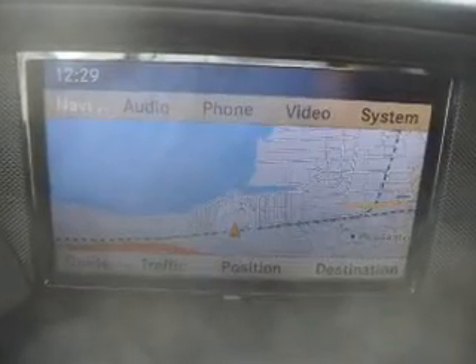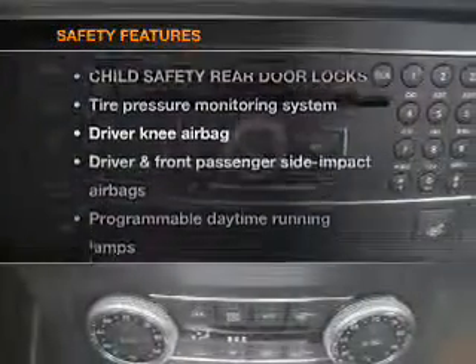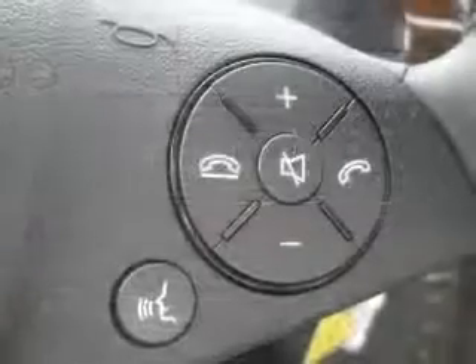Power door locks. Power windows. Power steering. Cruise control. If safety is a high priority, rest assured knowing that these top safety components are included. Stability control.